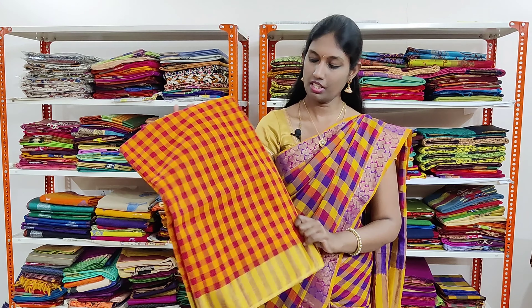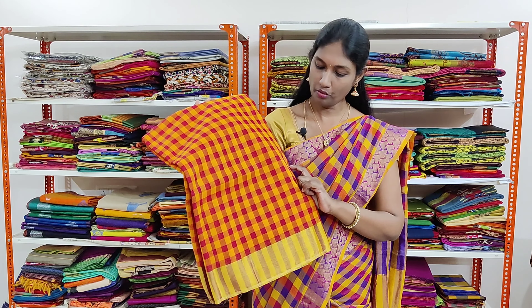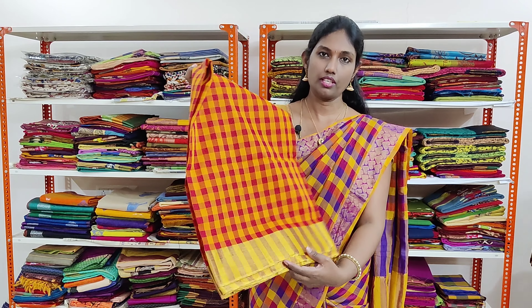The first sari we are going to see today is an orange and red combination. The sari has small checks which are alternately woven and it has a golden tissue border. The sari has the same pattern border on both the sides.